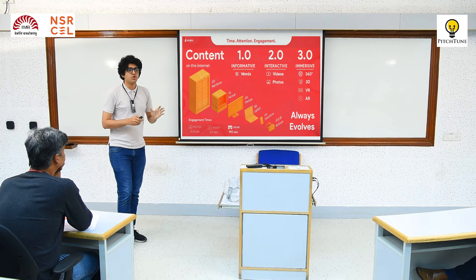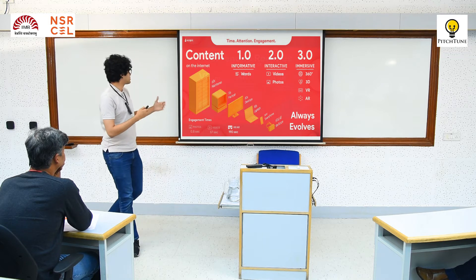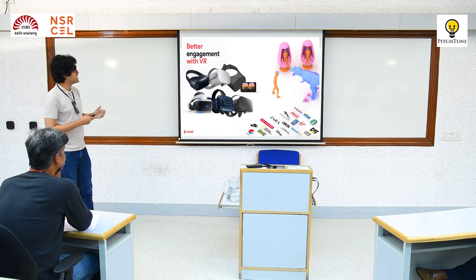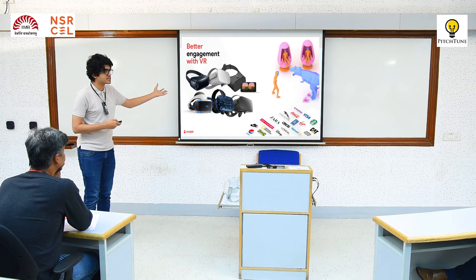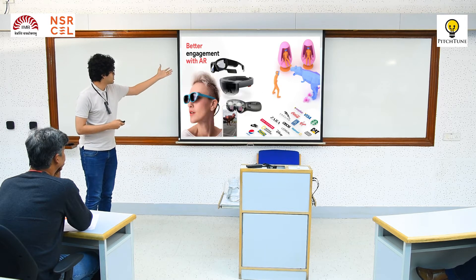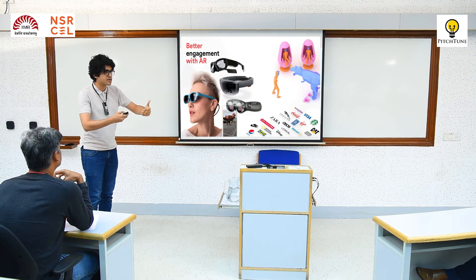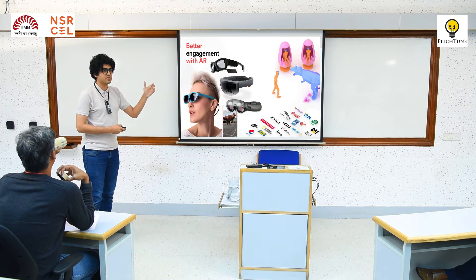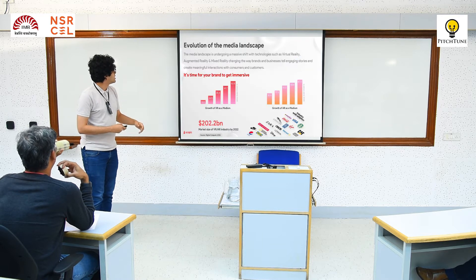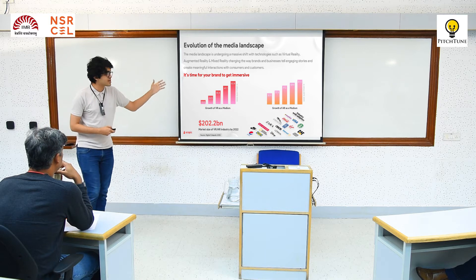Do all of you know the difference between VR, AR, and mixed reality? In general, people consume VR using headsets. People consume AR using different formats — headsets or smartphones. Currently it's your smartphone which allows you to try these out. If you look at the evolution of the media landscape, the growth of VR and AR has been significant. There are a lot of brands and e-commerce businesses using AR and VR right now, particularly interested in marketing.